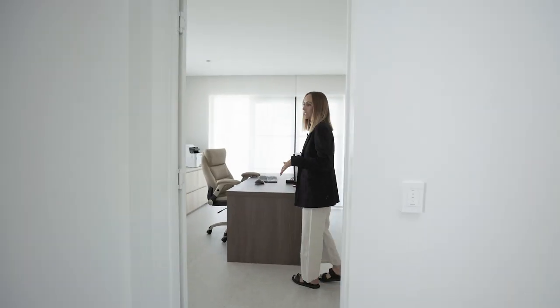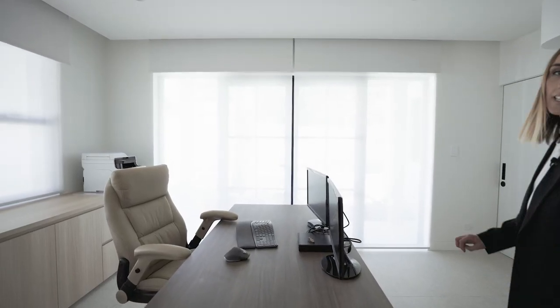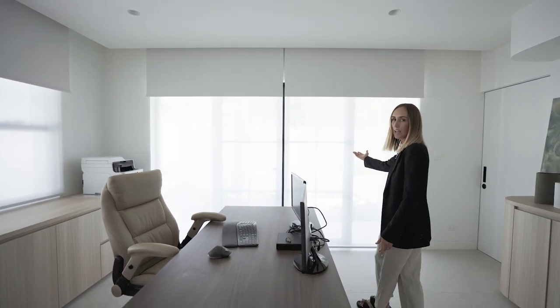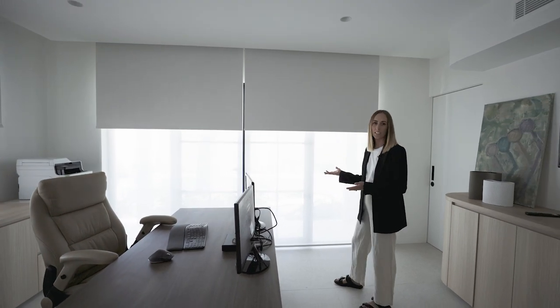In this space we did a dual motorised blind, all operated by Somfy Sonesse motors within the home automation system. In this room they wanted to be able to still see out during the day when the kids might be playing in the yard and they're working away in here, but then have the option of privacy at night time.